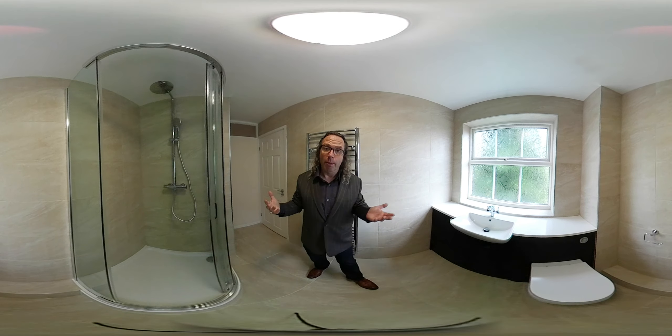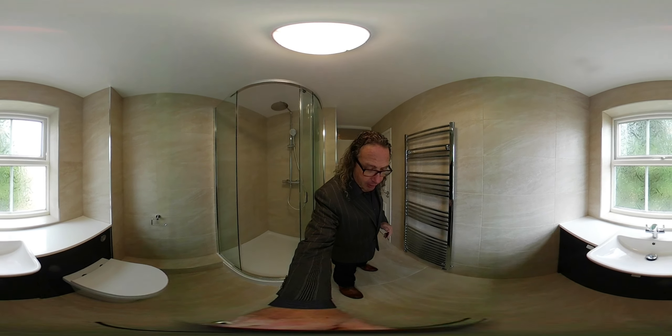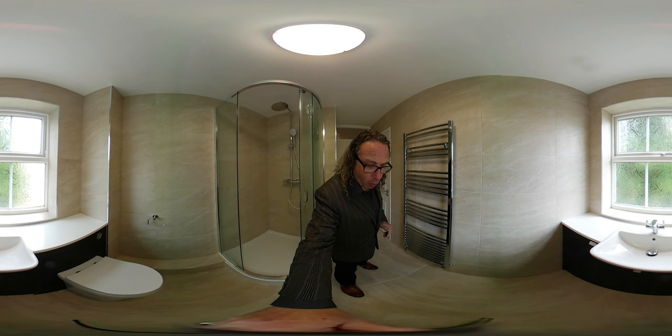So this is the bathroom — the en suite — all fitted and tiled. The floors are tiled as well and it's all grouted. I'm going to step out of the room so you can look around the 360 video and see all the different elements of this en suite.